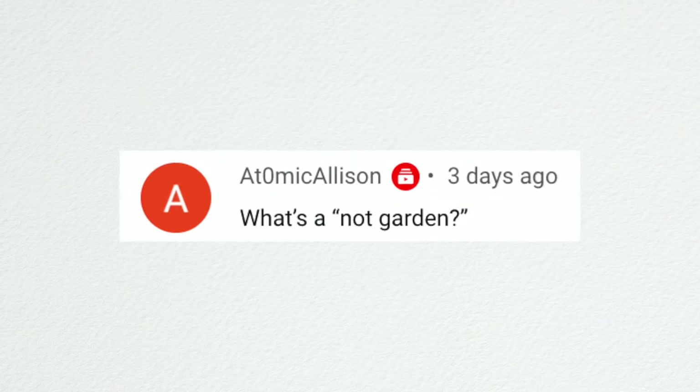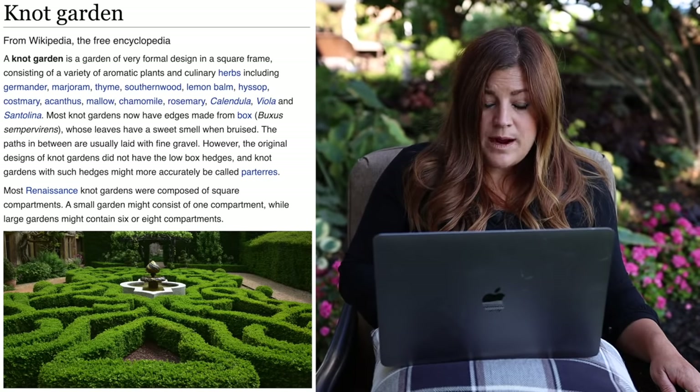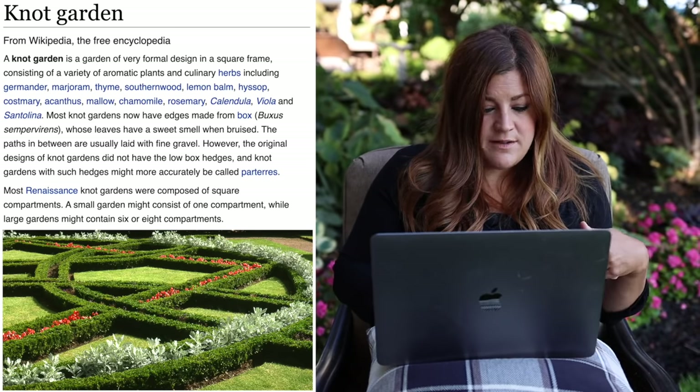Atomic Allison asked what a knot garden is. It's spelled K-N-O-T. A knot garden is a very formal design in a square frame consisting of a variety of aromatic plants and culinary herbs. I kind of want to do a small-scale knot garden — I think that would really lend itself nicely to the area around the Hartley.